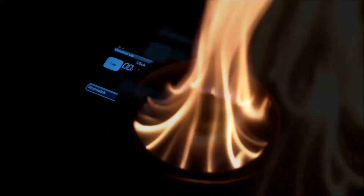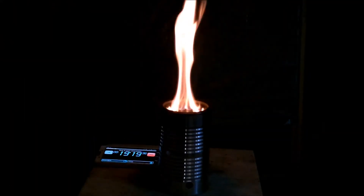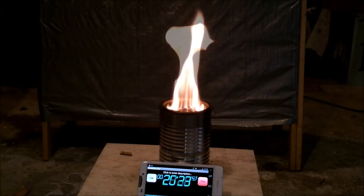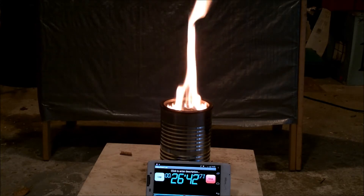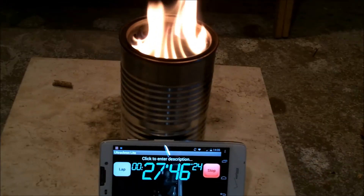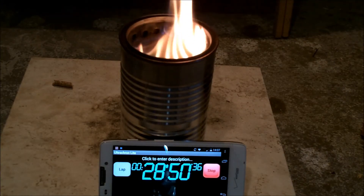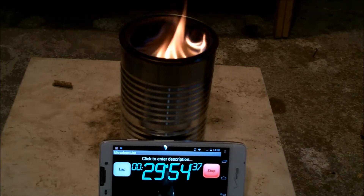As we've seen from the last four previous videos, the changes in primary air holes in the inner can make a very large difference in fuel consumption and burn time. In the first video, our burn time was over 45 minutes, and now in our fifth video, our burn time is just a little bit over 30 minutes.